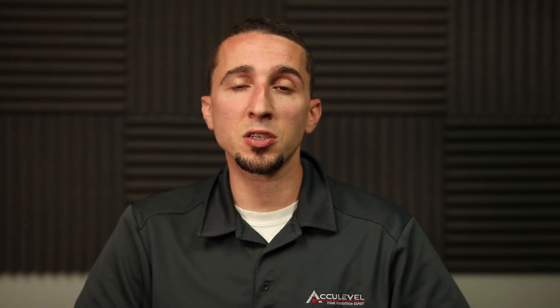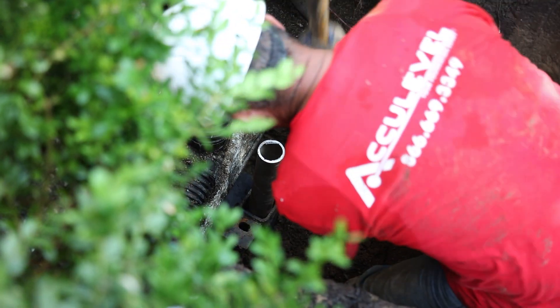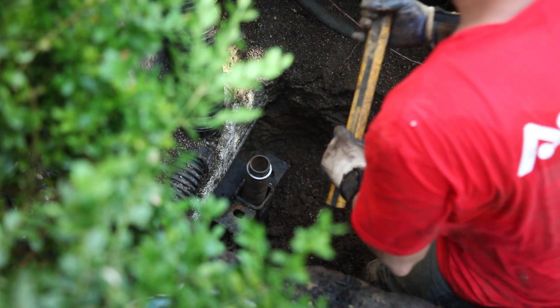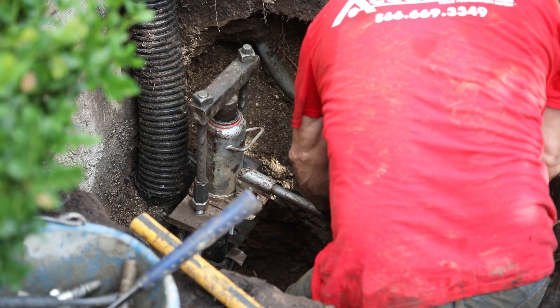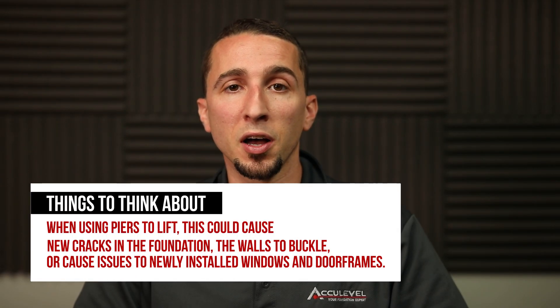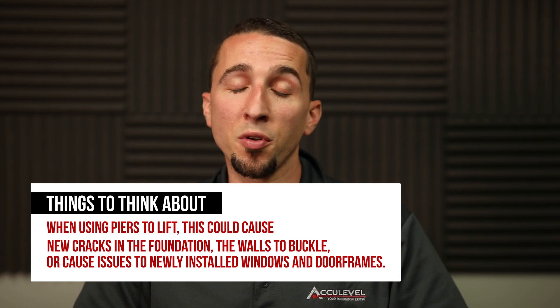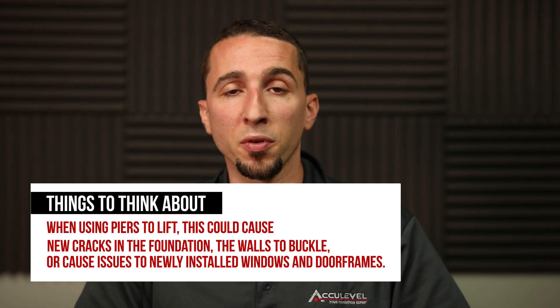Helical piers can lift or stabilize depending on the preference of the customer. If there are improvements that were made before the helical piers were installed, lifting the foundation back into place is going to make those cracks reappear or make portions of the wall buckle because of new framework, new drywall, new door jams, or new windows that were installed. So in that case, stabilization might be the best option.